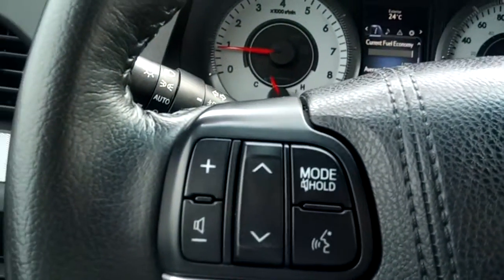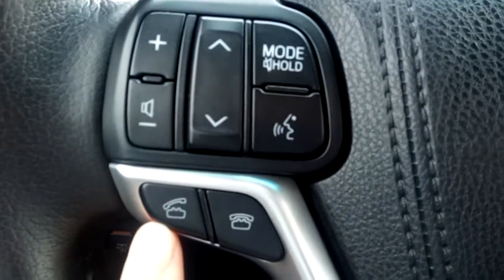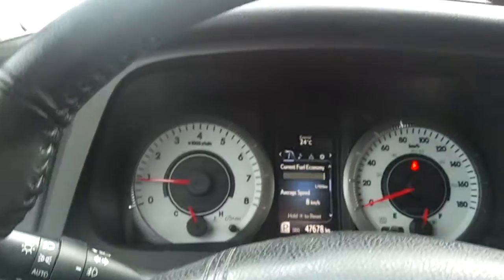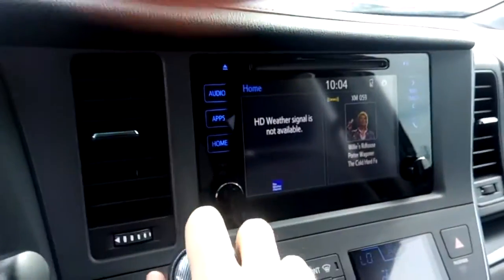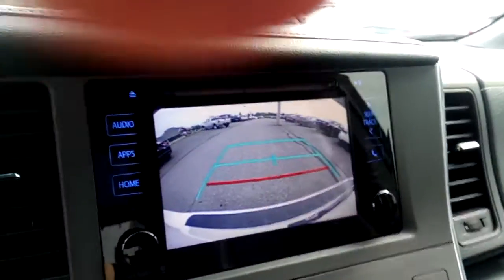There's Bluetooth connectivity which can be accessed on the steering wheel. This vehicle also features a backup camera.